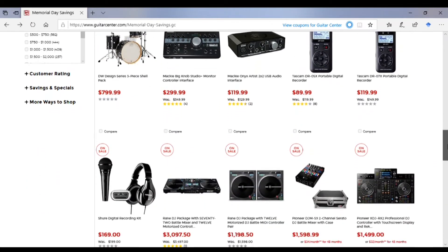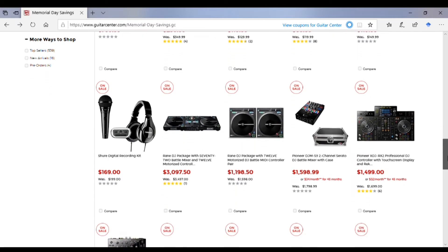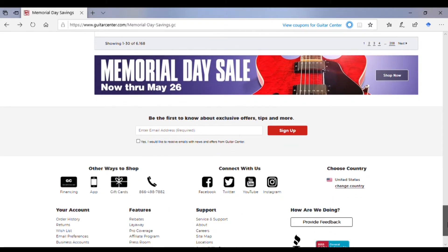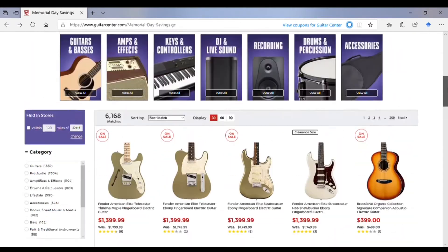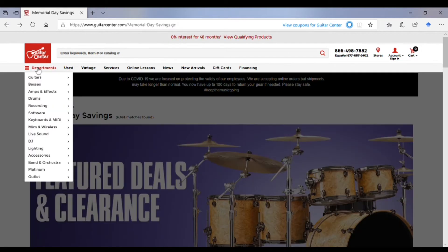I believe Sweetwater had a little bit more, but still both have a lot. And as I just showed you, you can take all these 6,000 items and narrow them down through those category tabs on the left-hand side of the webpage, so that way you're not overwhelmed by all the items.